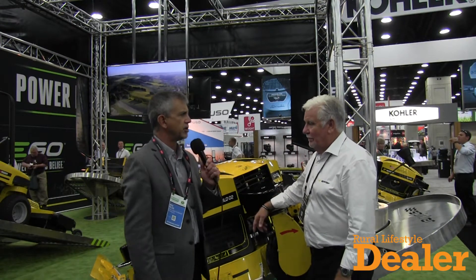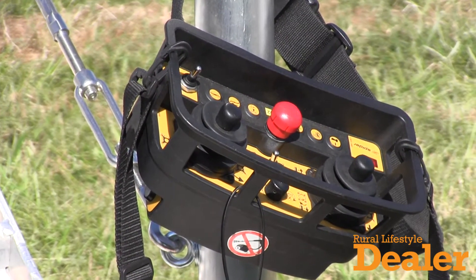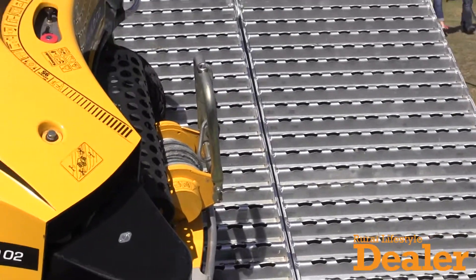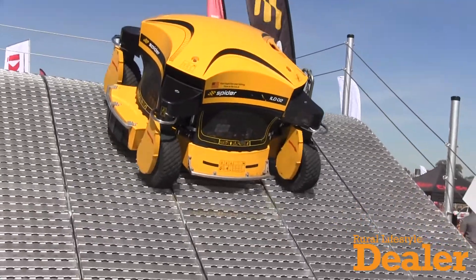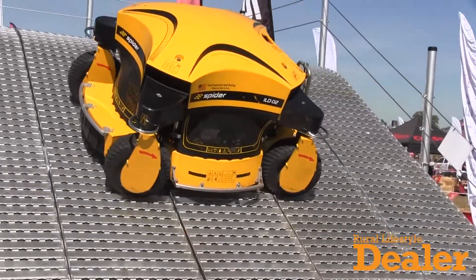A machine like this wouldn't have been possible a few years ago — it works on remote control. Everything is controlled from the remote control panel: starting it, stopping it, adjusting the height of cut, steering it forward, backwards, sideways, every which way but loose. The machine has 360-degree steering, four-wheel drive, and four-wheel steer, which makes it extremely maneuverable — it can go wherever you want, around trees, around ponds.